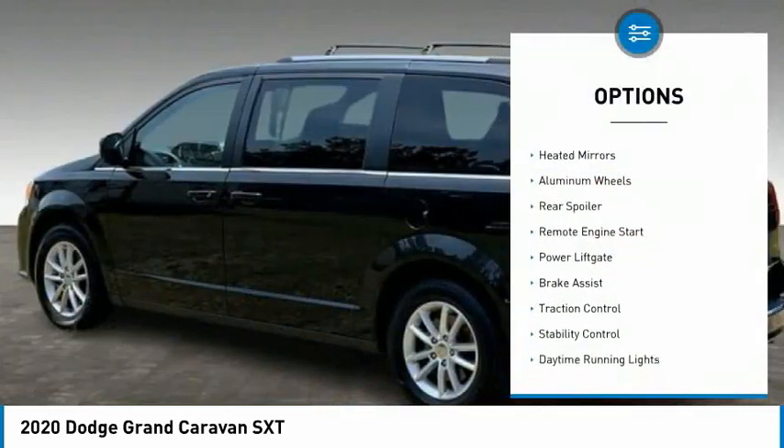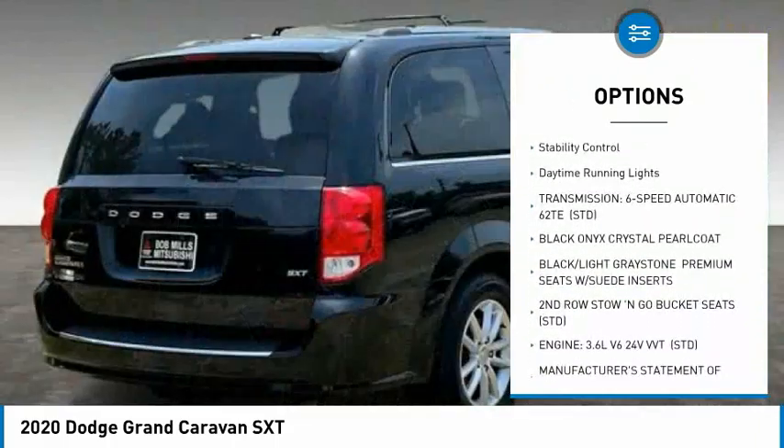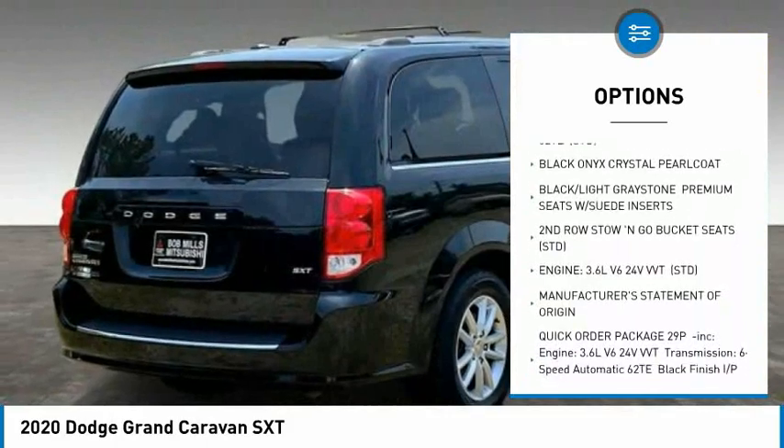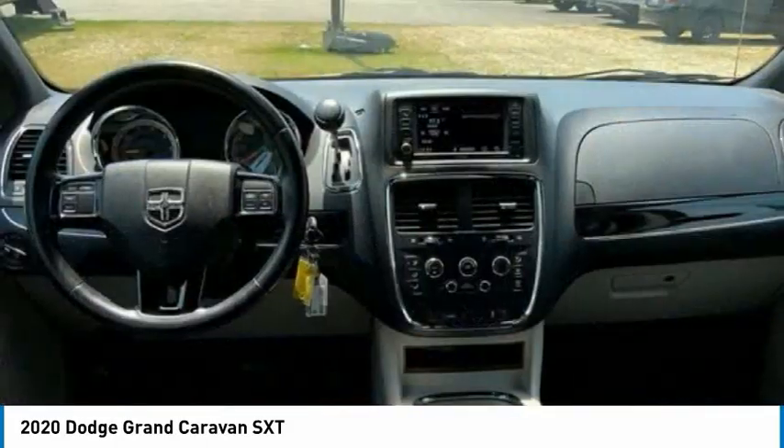Tire pressure monitor, heated mirrors, aluminum wheels, rear spoiler, remote engine start, power liftgate, brake assist, traction control, stability control, daytime running lights.